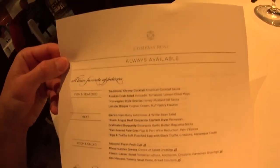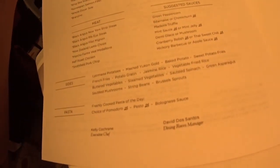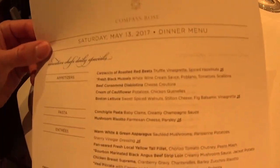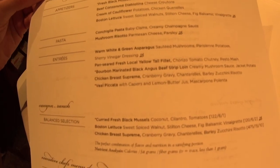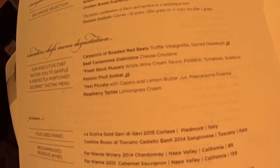We've got a nice window table for two. We'll have a look at the menu — this is our first night in the Compass Rose. This is the always-available side, and this is tonight's special dinner menu. We've got a Septima Malbec here.